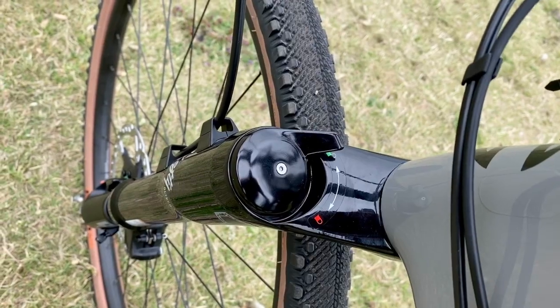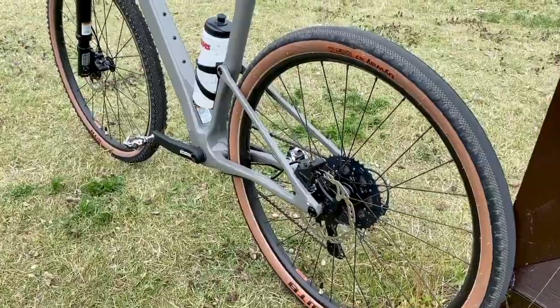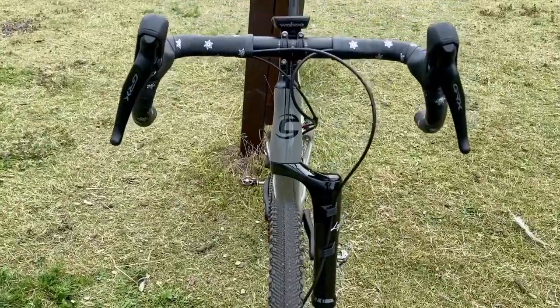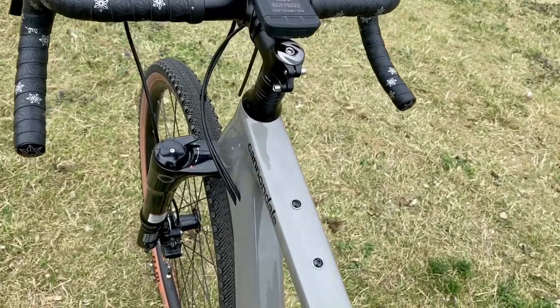The groupset is the brand new Shimano GRX — it's a 1x11 setup with an 11x42 cassette on the back and a Cannondale SpideRing with 40 teeth on the front. The brakes are hydraulic discs. I swapped the flat tape for this very nice sparkling bar tape.